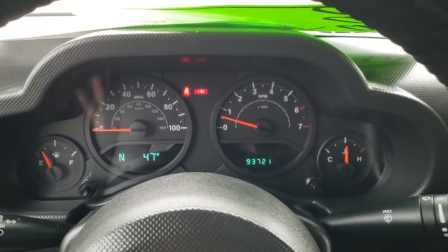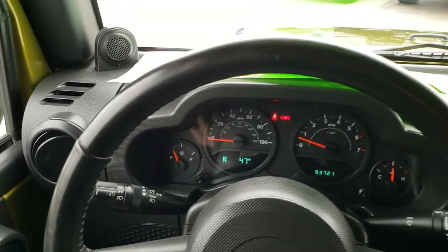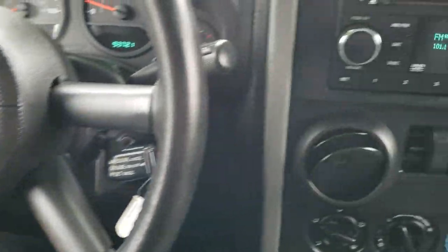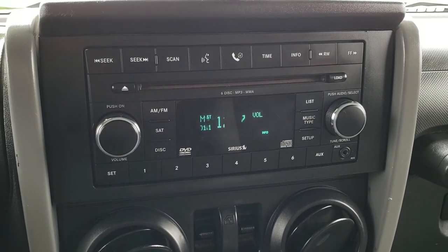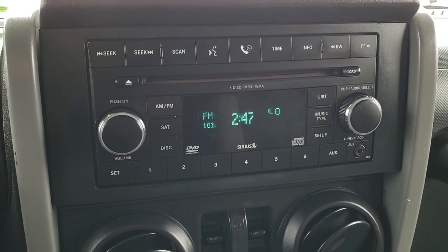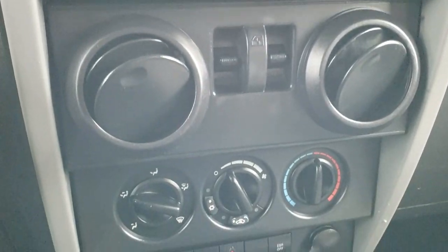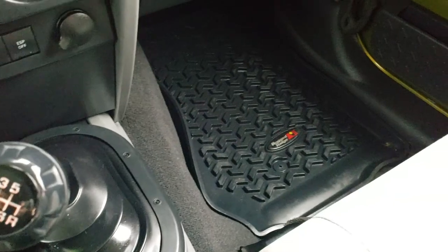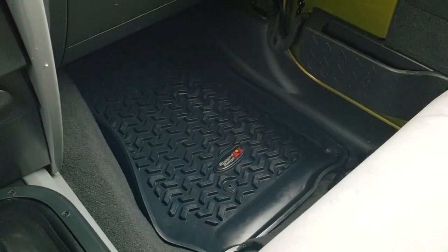It has a compass and temperature display. Steering wheel is in really nice condition — no scuffs or scrapes. Has AM, FM, and CD player as well as Sirius XM radio capabilities, an auxiliary jack, and power windows. This is a six-speed manual transmission. The passenger seat is very clean as well.